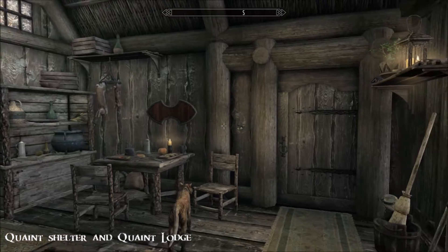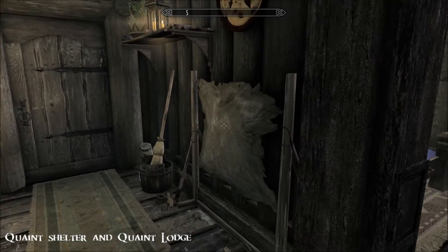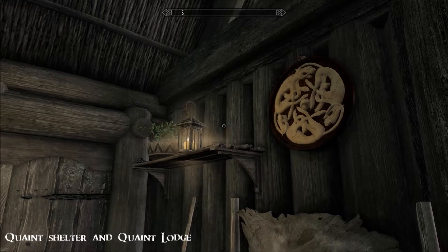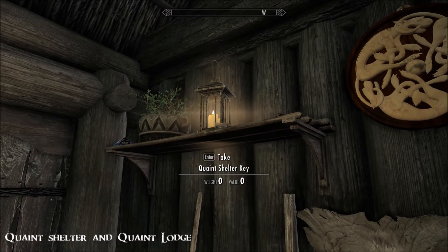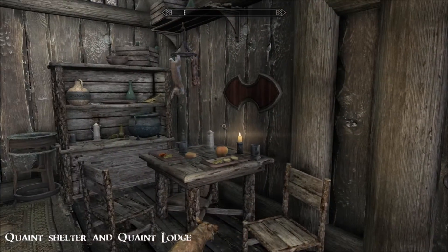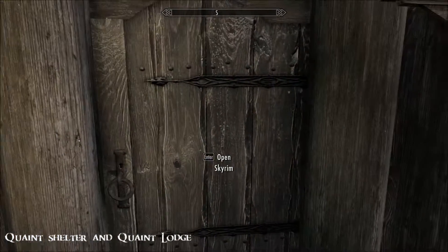I'm feeling a bit neglectful of this mod author, because when I actually looked to see how many of these Quaint Dwellings there were, there are loads of them and I hadn't videoed any yet, so I do apologize. There's another key up there so you've got a spare. Alright, let's head off to the other one.